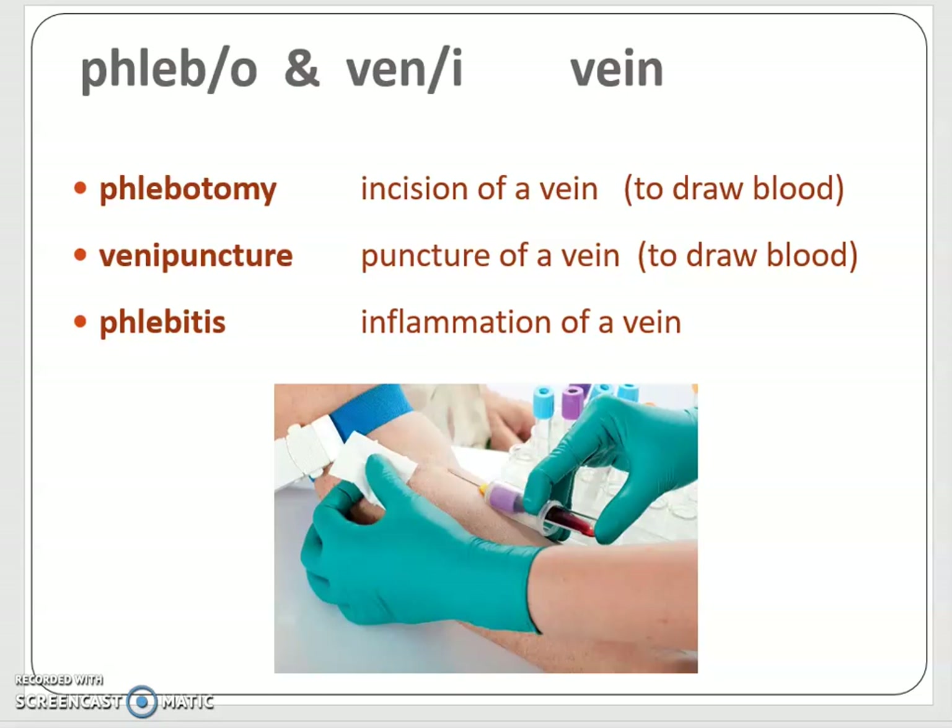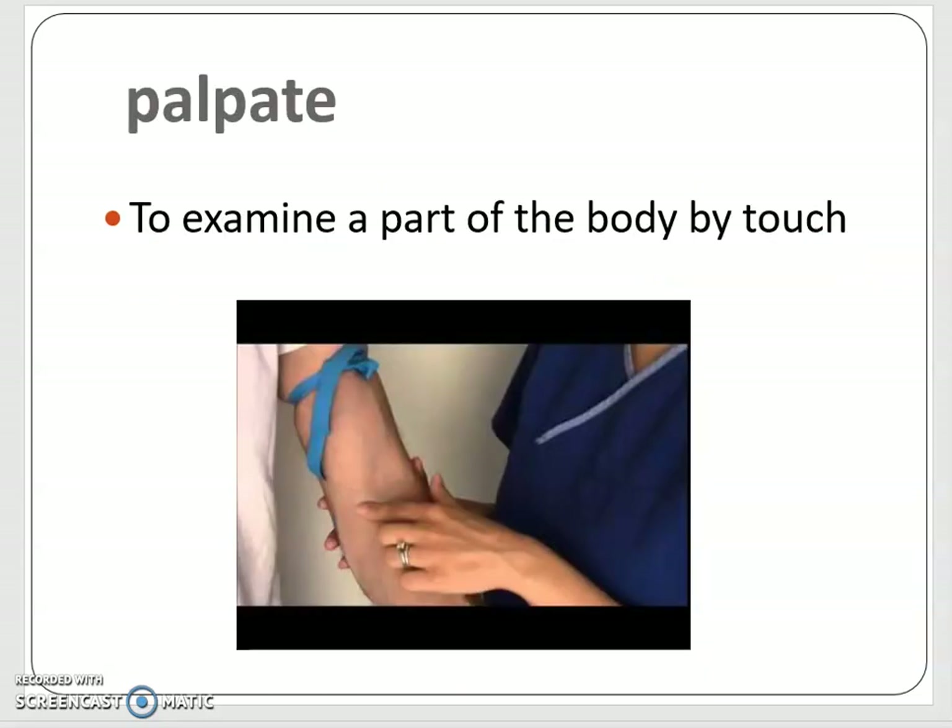When you do a blood draw — and those of you going the phlebotomy direction will learn how to do this — you'll learn how to palpate. This can happen on any part of the body for any clinical reason we need to examine. We do it in radiography all the time to find bone structures so we know where to place our X-ray beam. We do it in phlebotomy to find the vein. To palpate is to examine a part of the body by touch. In this case, they're preparing either to start an IV or do a blood draw.